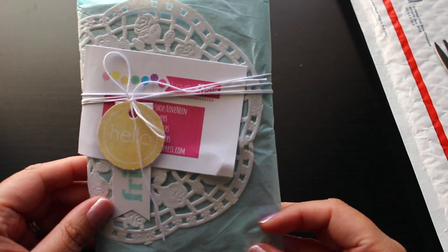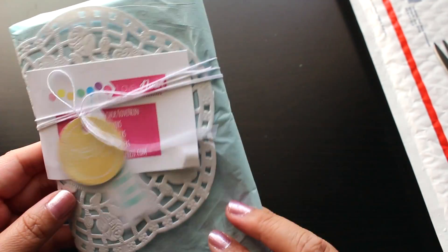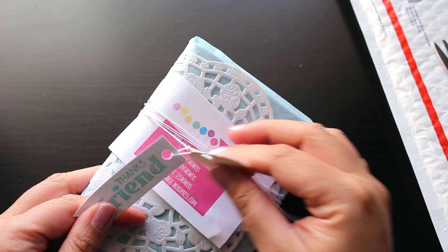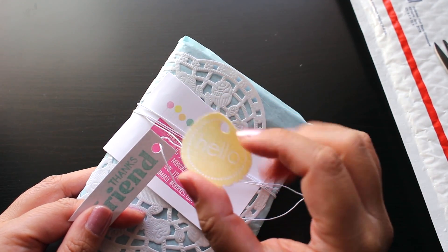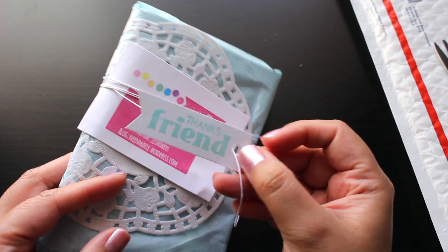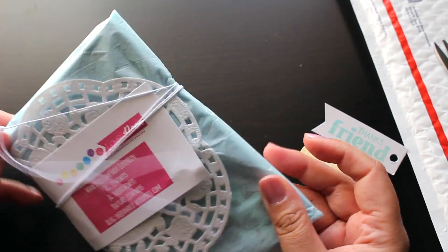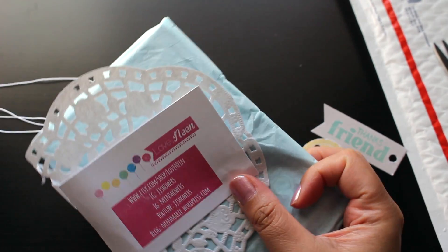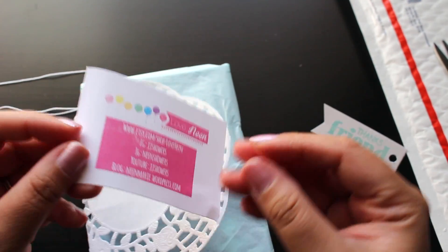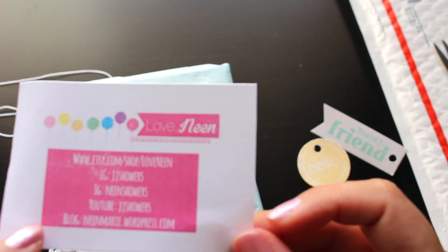Look at her packaging — really really cute, I love it. There's a little cardstock thing that says 'hello' and it says 'thanks friend.' I love that. And then this is her little shop card — see, it's so colorful. There are all of her social medias on it.